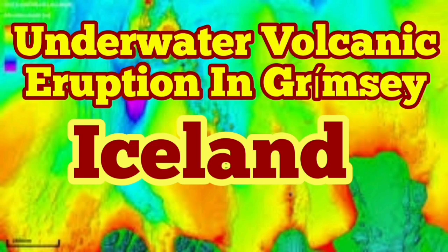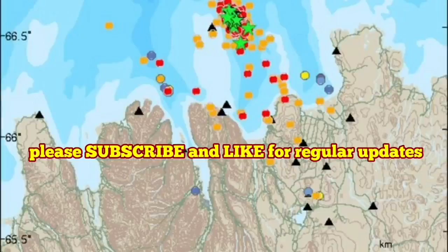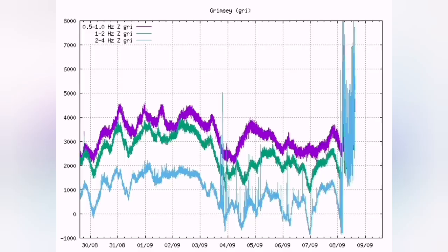A possible volcanic eruption in the Grimsey area of Iceland — that is in the north. In the morning I mentioned in a video that we will have some eruptions, it seems, to the north or east. And now you can see the Grimsey harmonic chart shows an eruption.